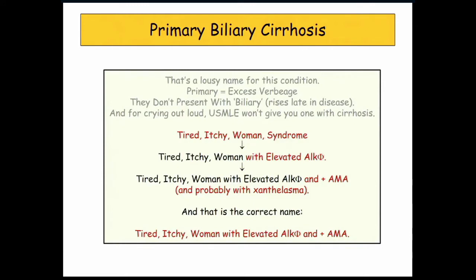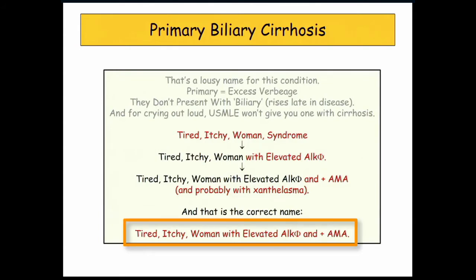This is how they're going to present it: tired, itchy women syndrome — tired, itchy women syndrome with elevated ALKFOS, and ALKFOS-positive AMA, probably has xanthelasma, and that's really what it is. They changed the name of the condition, in fact, to something reflecting elevated ALKFOS and positive AMA. And the only issue really here is if you also understand why they have xanthelasma, we're pretty good.